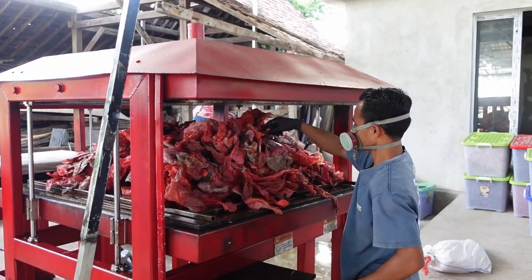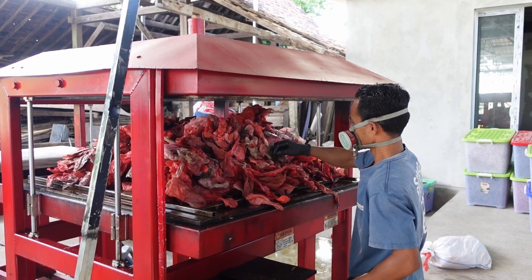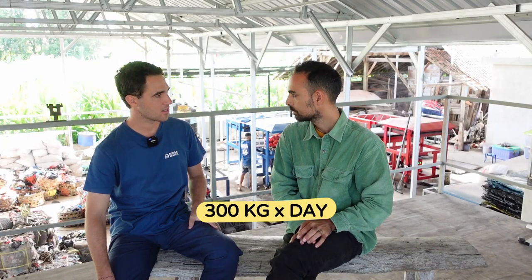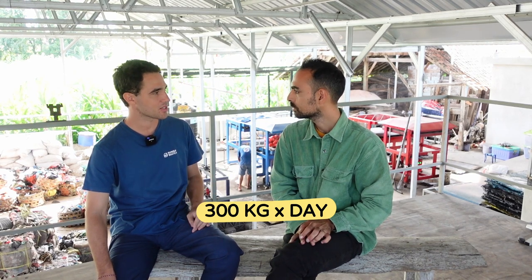Do you have any data on the amount of plastic being fed to the sheet presses here? Yes, it would be around 300 kilos a day of plastic bags mostly, because that's what we're focusing on, being pressed every single day. Wow, that's a lot of plastic — a lot of bags. That big three centimeter sheet actually uses 4,000 bags, which is insane.